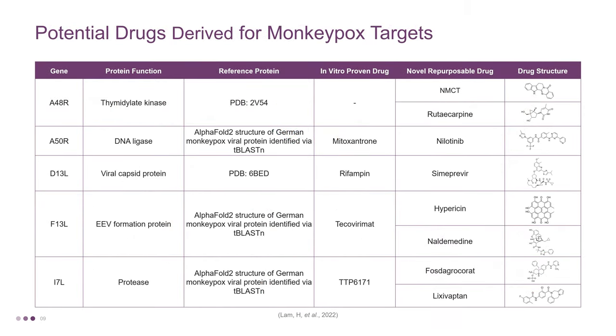The table presents potential drugs for Monkeypox targets. A recent study published in Molecules investigated the targets in poxviruses, identified the active protein residues in the Monkeypox virus, and subsequently proposed 8 potential antiviral drugs. The repurposed drugs corresponding to the A48R, A50R, D13L, F13L, and I7L genes are NMCT, rutacarpine, nilatinib, cypravir, hypricin, naldemidine, fostagrocorat, and lixivaptin, respectively. The drug structure can be seen from the pictures in this table.